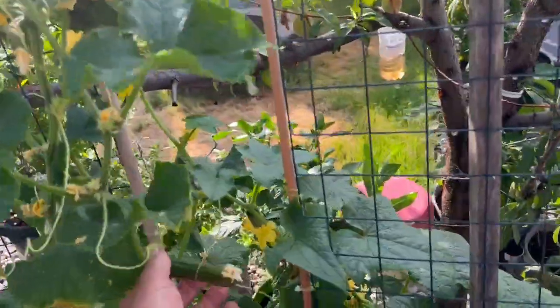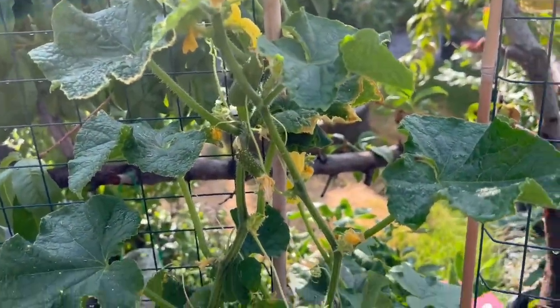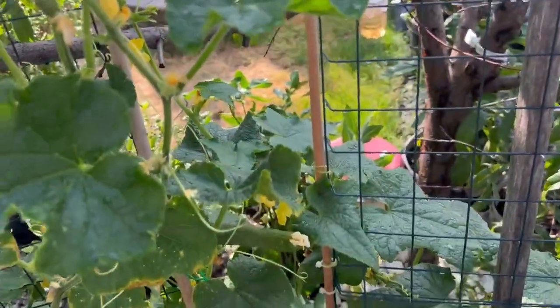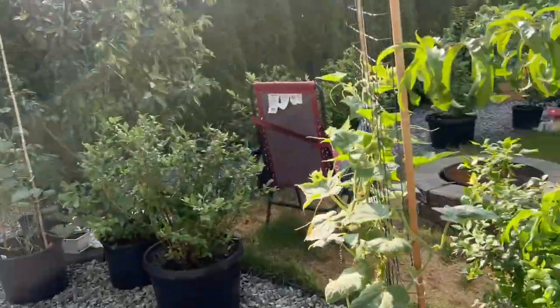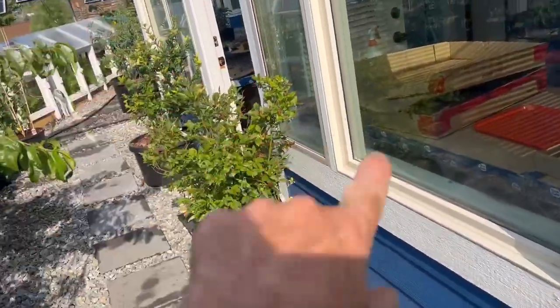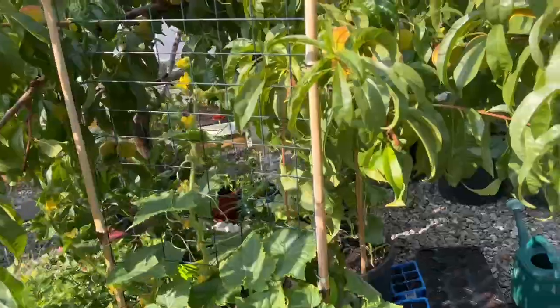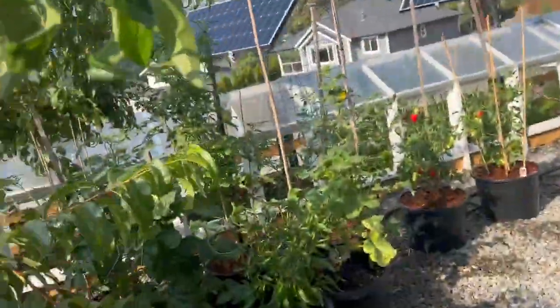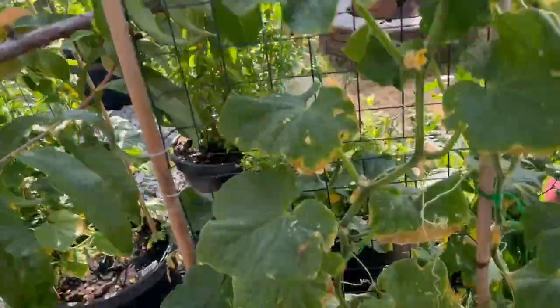Morning folks, Brian here. It's Tuesday, July 22nd, 2025. Just a reminder about keeping yourself protected from ultraviolet radiation. My cucumber plants used to be placed out here in full sun until they started to get some UV damage — I'll show you the example again, sort of shriveling up leaves.